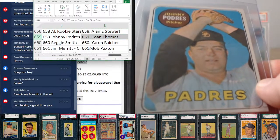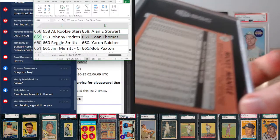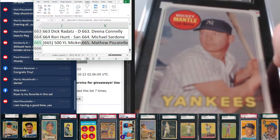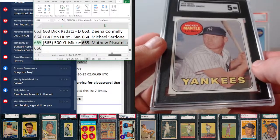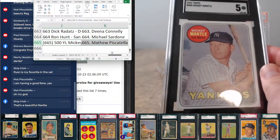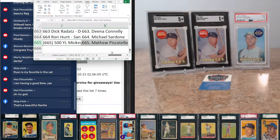That's our last card in the break. Matt Piscitella snagging this one — SGC 5 on the Yellow Letter Mantle, absolutely massive break for you Matt. Nice mid-grade Mantle to add to your collection. That's kind of why I hinted at the beginning of the break that it's not the worst one to end up as card number one and the last card, because the Yellow Letter Mantle had been slotted at 665. Congrats Matt, really gorgeous card.